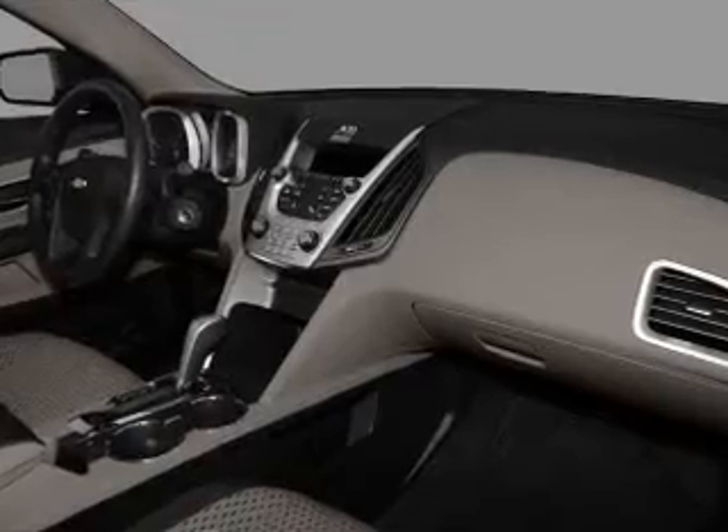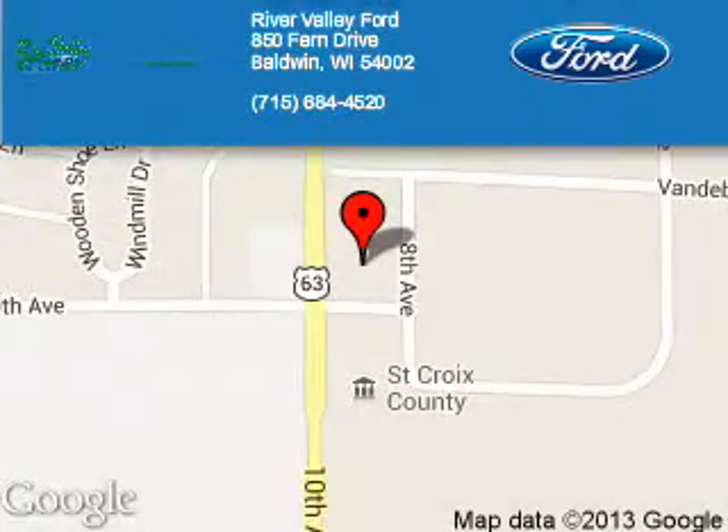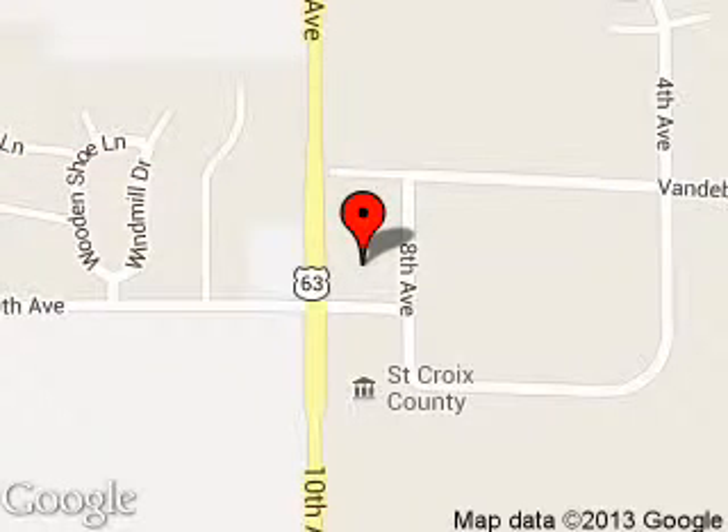Call or click to contact us today. River Valley Ford is dedicated to doing everything possible to ensure that the experience you have selecting your next vehicle is a pleasant one. We are located at 850 Fern Drive, Baldwin, Wisconsin, 54002. Thank you.